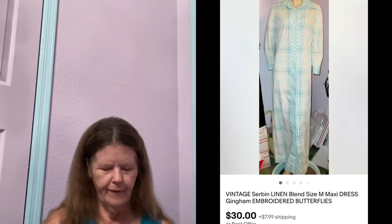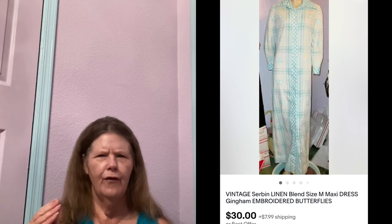Then on the 17th, I only had one sale. It was this Vintage Serban Linen Blend Embroidered Butterflies Maxi Dress in a size medium. Picked this up at a yard sale a long time ago, paid $2 for it. Really beautiful — the butterfly embroidery was just amazing, you'll see it in the picture. I had it listed for $35. Someone sent me an offer of $30, which I gladly accepted.